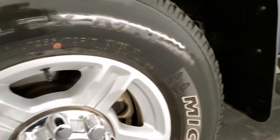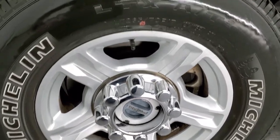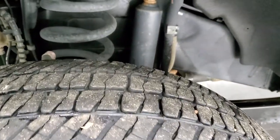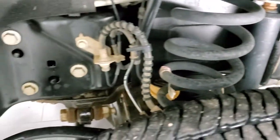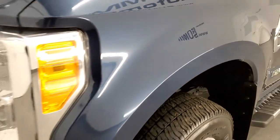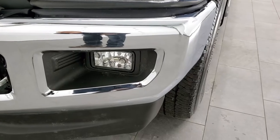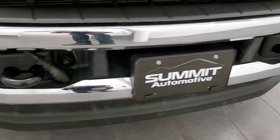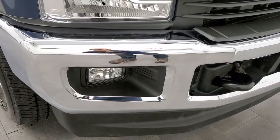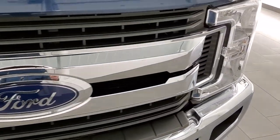This one comes with the painted 17-inch alloy rims and it has Michelin LTX AT tires. These are LT 265 70R 17s and they got right around half the tread left on them. Frame and underbody is in really nice clean condition. Front fenders in excellent shape. I didn't see any major dents or dings on there. Headlight lenses are nice and clear and it does come with factory fog lights. Front bumper and lower valence is in excellent shape as well. No major dents or dings on that.